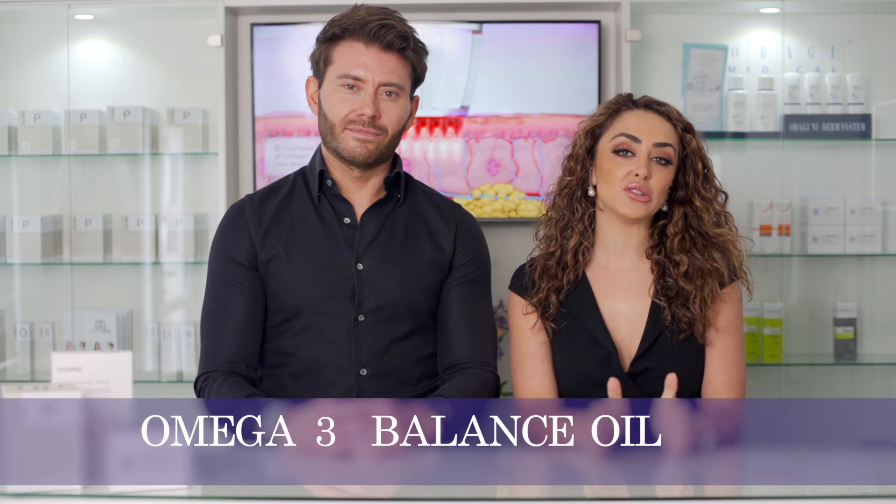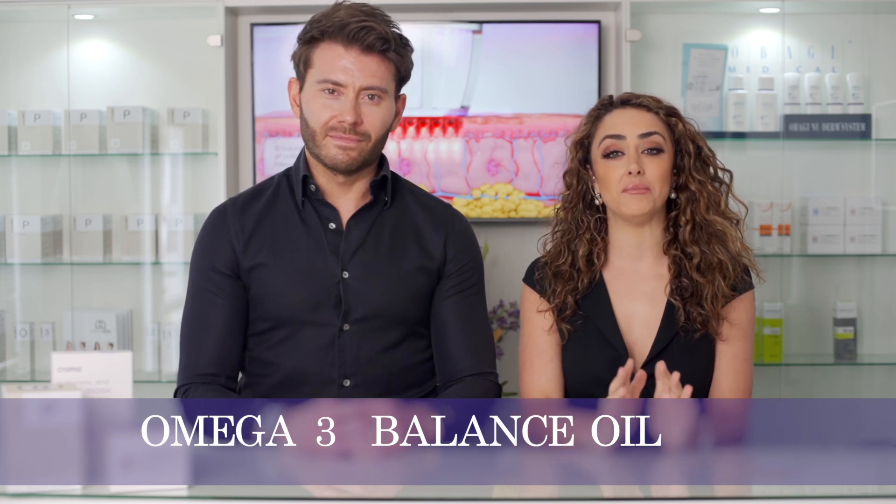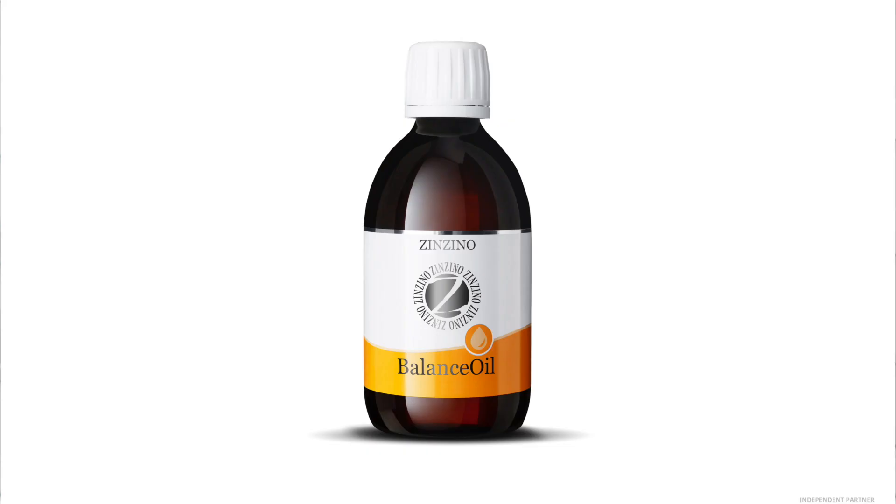The first supplement we're going to be talking about is the omega-3 balance oil. In our opinion this is the most important supplement, so if you're going to take any supplement, this is the one to take.